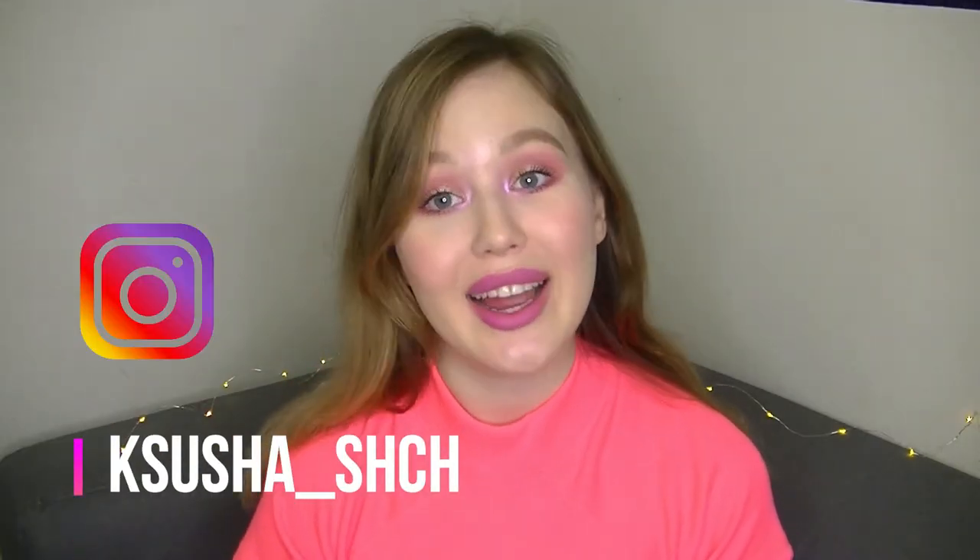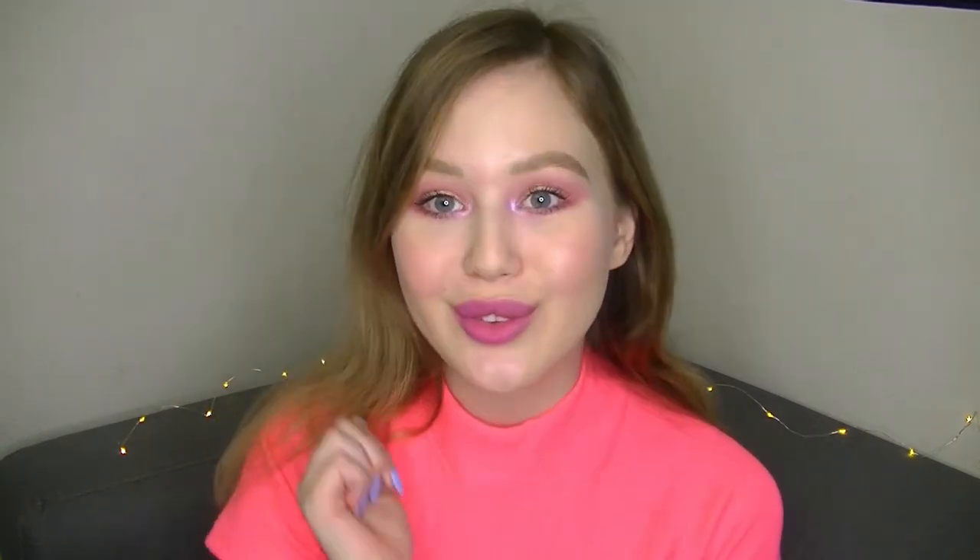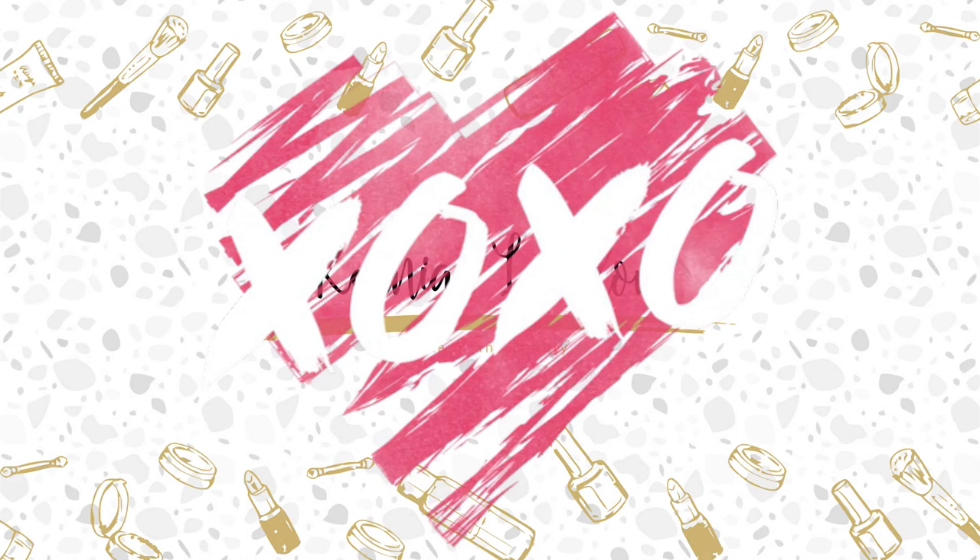Thank you so much for watching, guys! I really hope that you enjoyed it and found it useful. If so, put thumbs up for this video and let me know in the comments below what other videos you'd like to see or maybe some particular products you'd like me to review. I'll see you in the next video — bye bye!